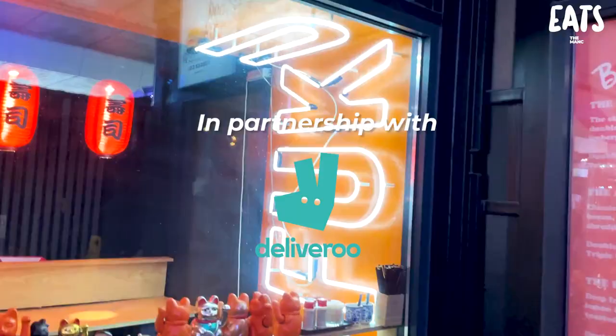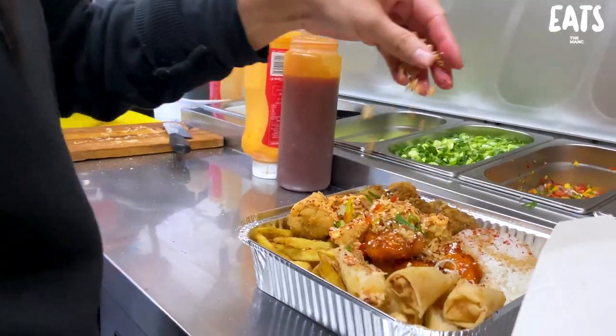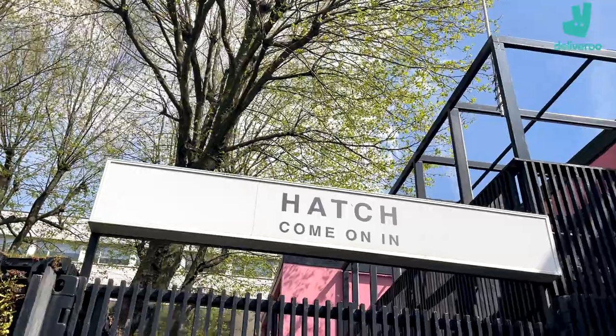We're down at Hatch. Thanks to Deliveroo for sending us to Fuku. If you keep watching this episode and this amazing food, you'll get a little cheeky discount at the end of it. Cheeky discount on me.